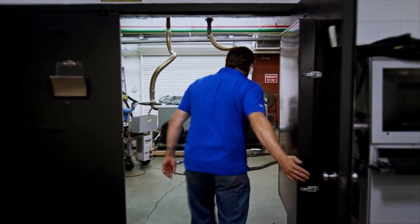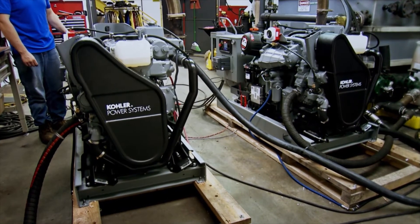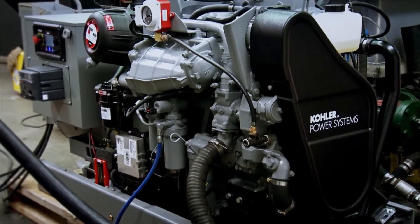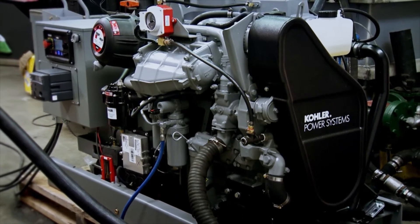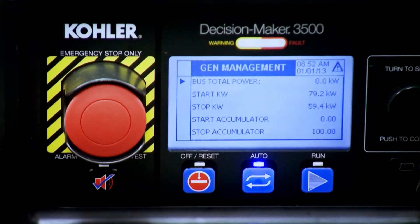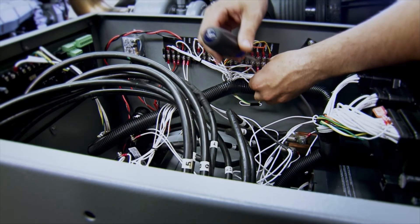Introducing the new Kohler Decision Maker 3500 Marine Paralleling System. State of the art, simple to install, easy on your bottom line. It's everything you expect from Kohler. At the core of this system is our Decision Maker 3500 Paralleling Controller. It allows you to parallel two or more generators with a single communication wire. No switch gear, no added cost. It's that simple.